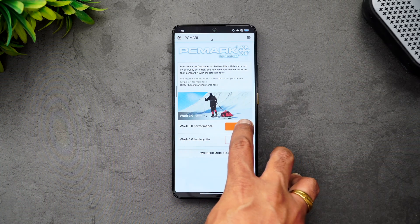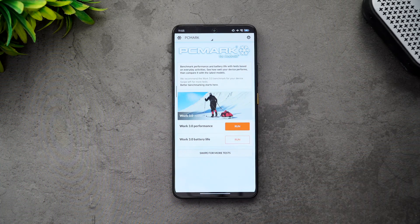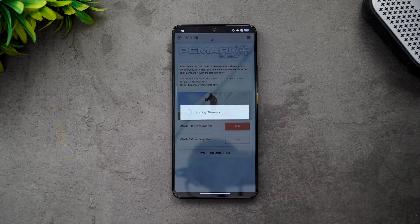Now let's run the PCMark Work 3.0 performance test and see how it performs. The battery is at around 90% right now, so let's start this test.